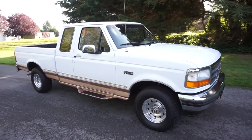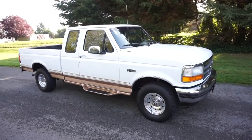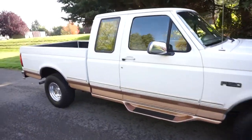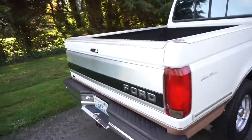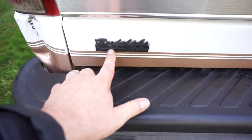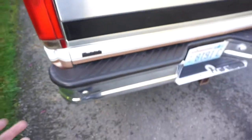Here at no reserve we have our all original and hard-to-find 1995 Ford F-150, extended cab short bed four by four. It's got the six and a half foot bed, the full Eddie Bauer package. It's a one-owner truck, always been in the northwest — purchased new in Idaho and still has its original dealer emblem.